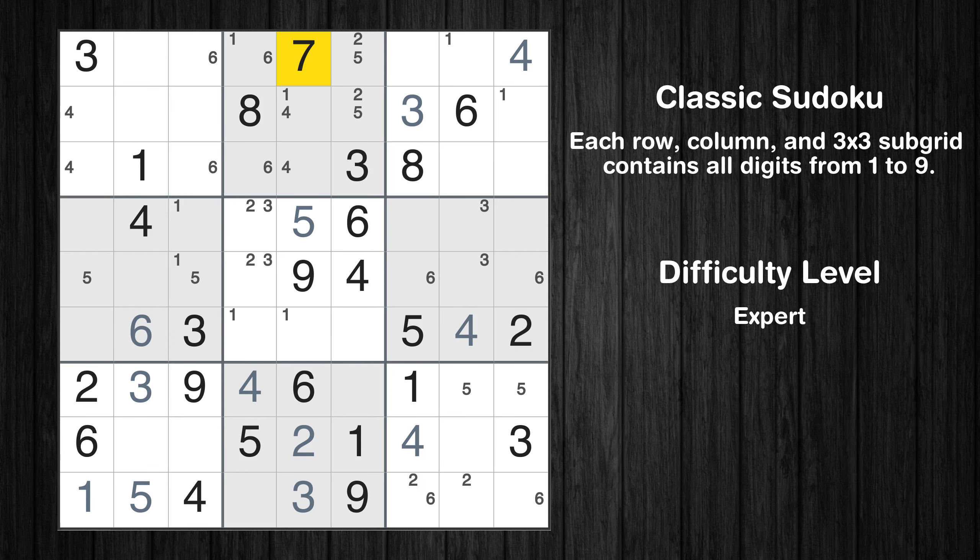Let's move to number 7. Only two positions left in the fifth box where value 7 can be placed. Please note that the cells marked in purple contain number pairs. Only two positions left in the seventh box where value 7 can be placed. Only two positions left in the eighth box where value 7 can be placed.